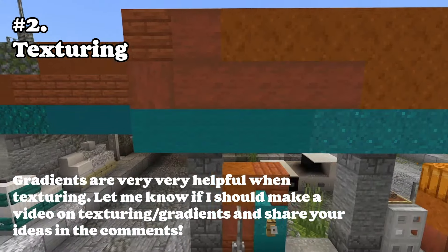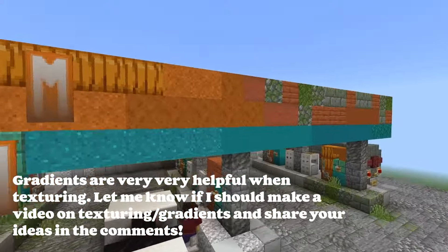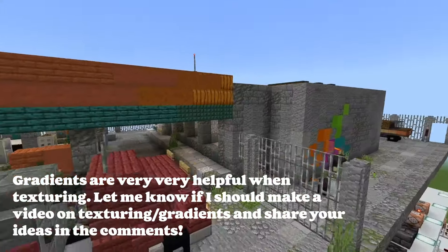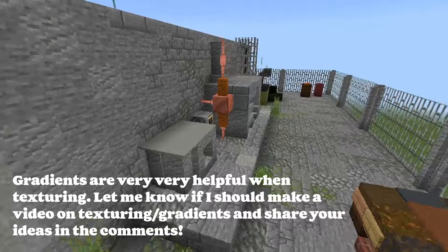Number two: texturing. Adding texture, even if it's not as much as I'm doing in this gas station to make it feel run down, adds to the build and shows that it's been lived in. But even texturing it a little bit adds a lot.